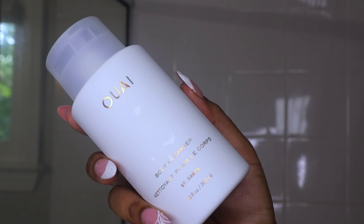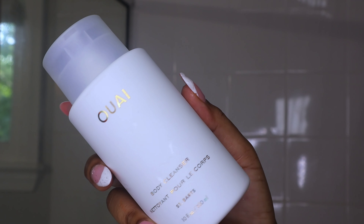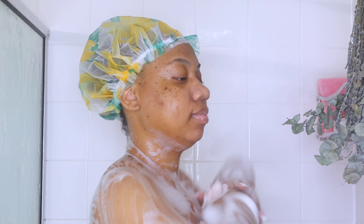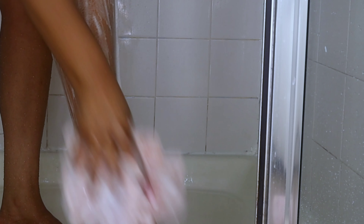As soon as I hop in the shower, I like to let the water run on me. I'm using this Ouai St. Barts body cleanser — this thing smells so good, it's just a summertime luxury scent. It lathers up really nicely as well, and I'm using a loofah that I got from TJ Maxx or Marshalls.